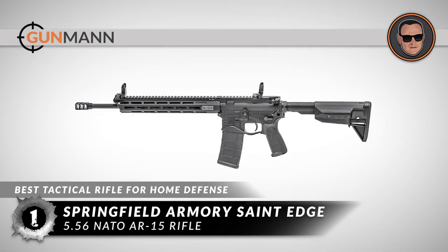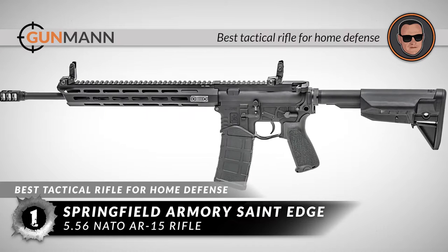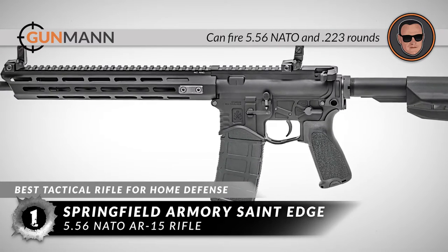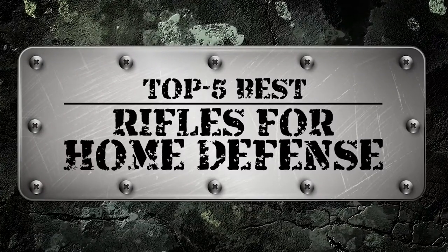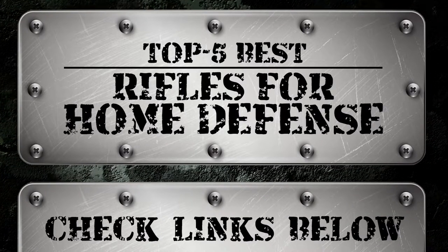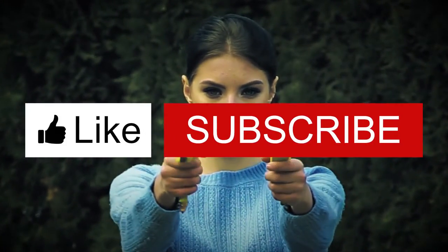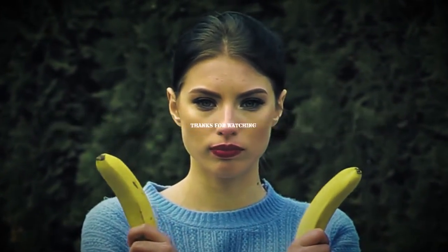The bottom line is, it weighs 6.3 pounds, it's the best tactical rifle for home defense, and it can fire 5.56 NATO and .223 rounds. There you have it — our top 5 best rifles for home defense on the market. Check out the links in the description below for detailed information and latest pricing. If you thought this video was helpful, please smash that like button and consider subscribing. Thanks for watching, and I'll see you in the next video.